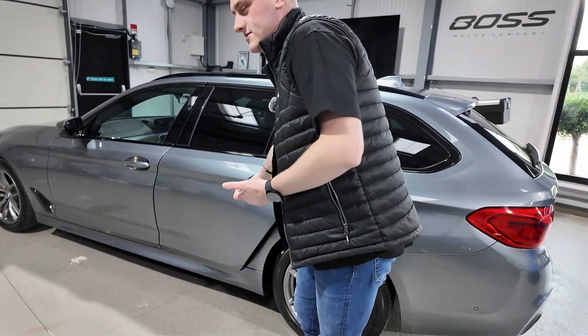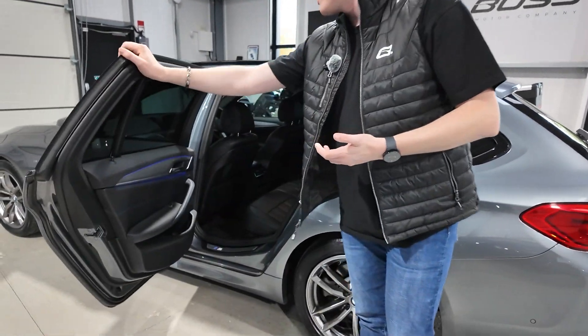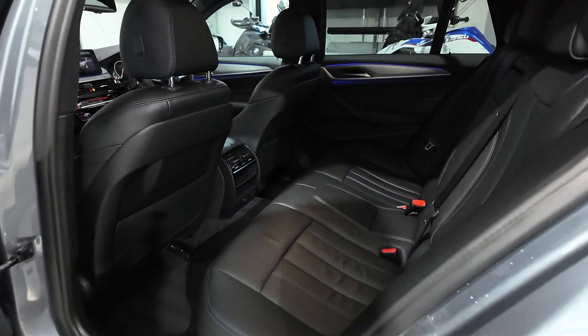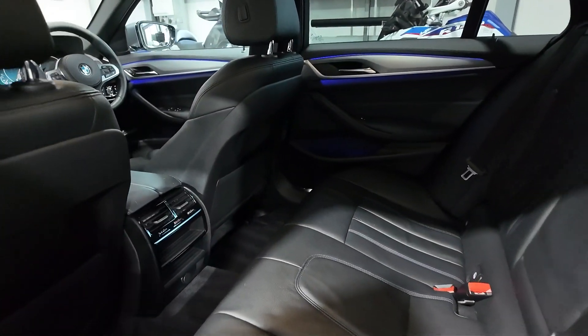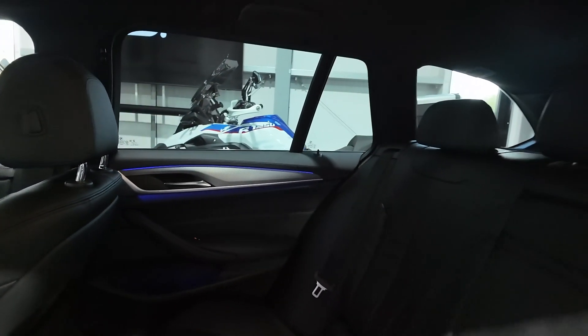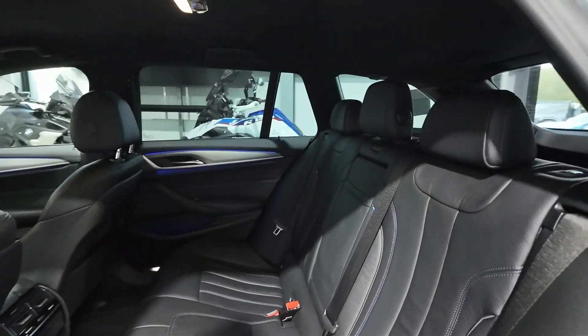Being a 5 Series, there's lots of space in the back, so it's a very practical car — you can easily get five adults in with no problem at all. I actually think as a Touring it's the better-looking version of the 5 Series in my opinion; I prefer the Tourings over the saloons.